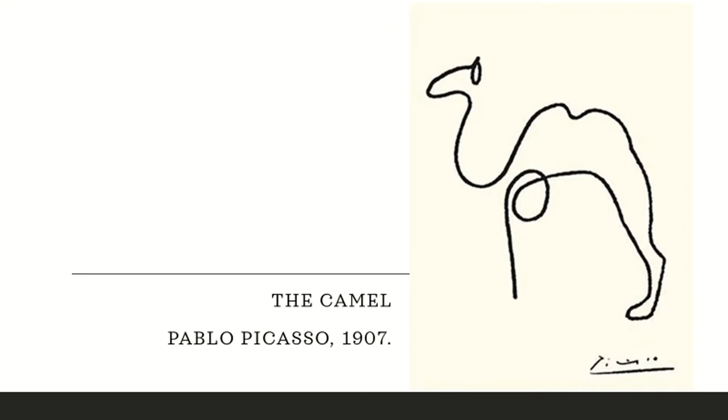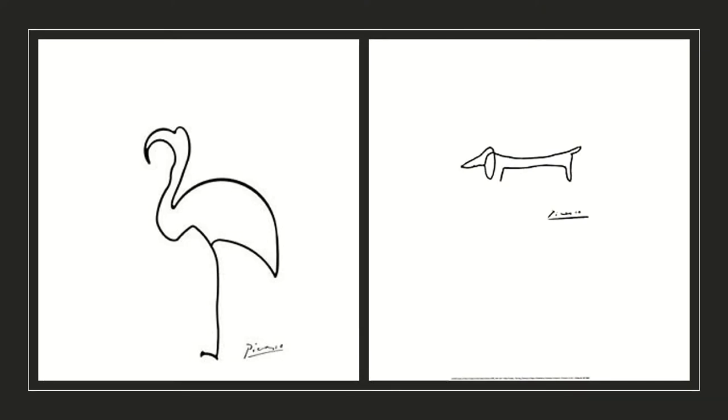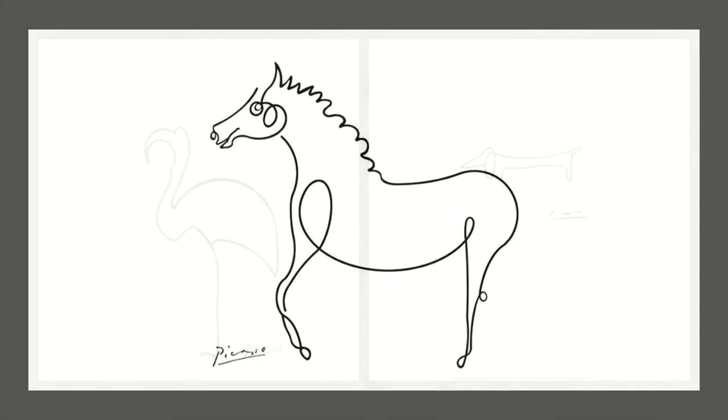These drawings can look relatively simple to make, but capturing the true essence of the shape in just one line can be very challenging. Look at his camel, for instance — it seems so simple, but it really captures the camel in just one line. Pablo Picasso was a true animal lover. He did a series of continuous line drawings based on animals. Here is a flamingo and a dachshund. Picasso was fascinated by horses and here is a continuous line drawing of a horse — with just one simple line he is really able to capture the beauty of this animal.